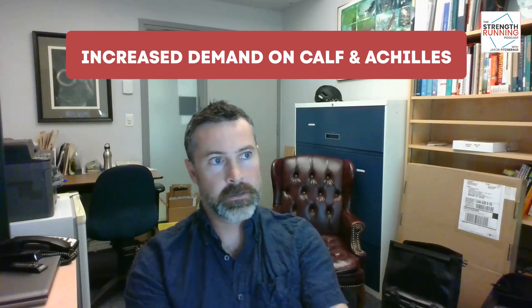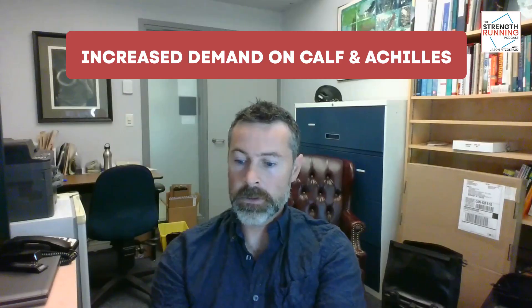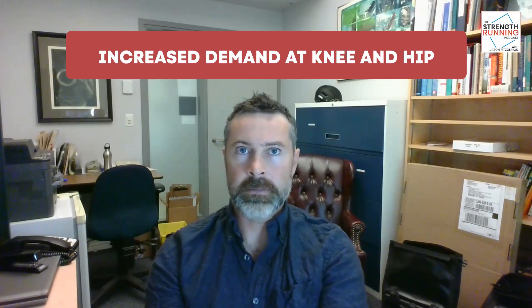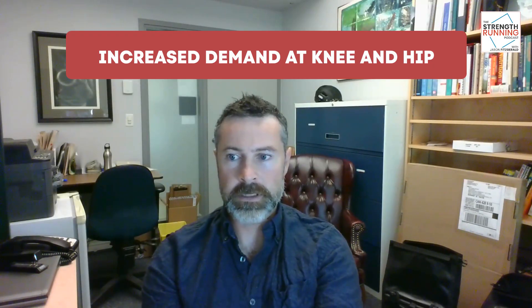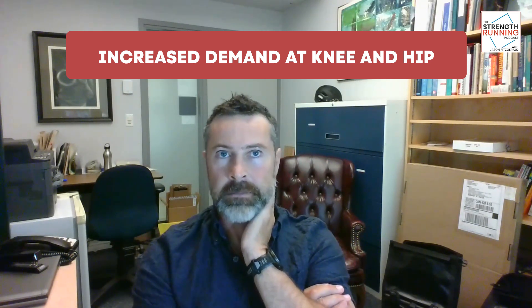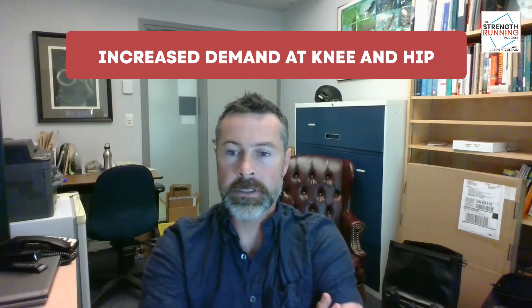Here's Chris again on what we can do in training to counteract some of those effects of super shoes. Knowing there's going to be increased demand on the calf and Achilles, that would certainly be an area to target with strength training ahead of time. Also, knowing there's going to be increased demands at the knee and hip — more proximally — you want to prepare and adapt to those increased loads. That might include plyometric training, things like box jumps, to allow athletes to experience those higher loads and handle them with control.